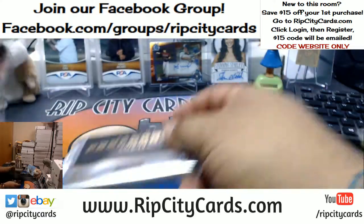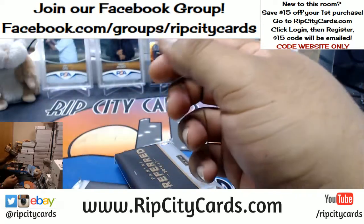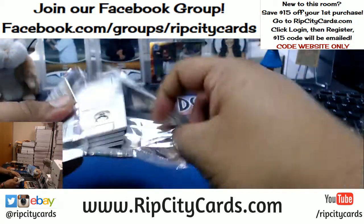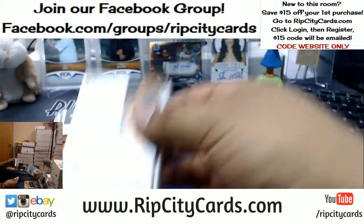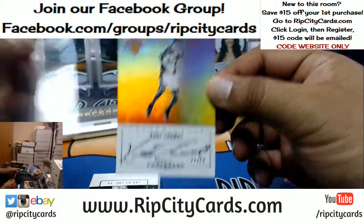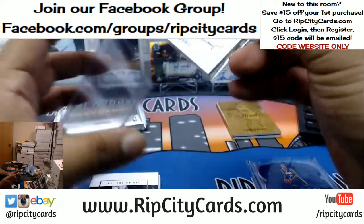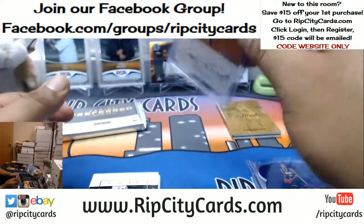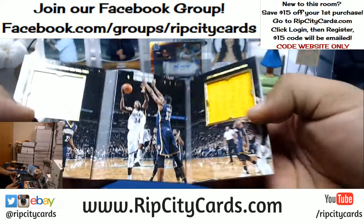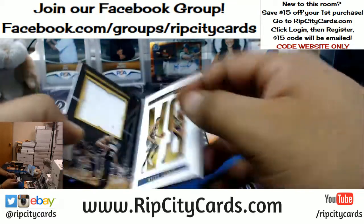We do have a half case listed on our eBay, so you can still bid on teams on that. Coming out of a fresh case of Select Football, got Kurt Thomas 27 out of 50 for the Knicks. That's the beautiful thing about ripping this old stuff, you never know what you're gonna get.